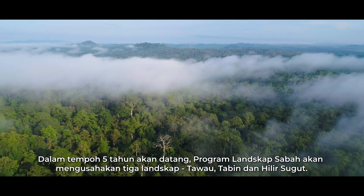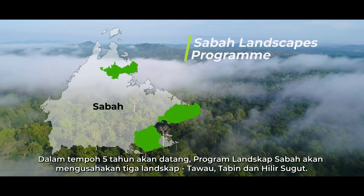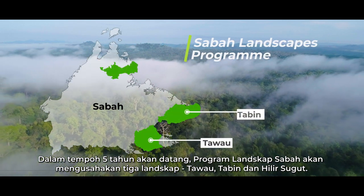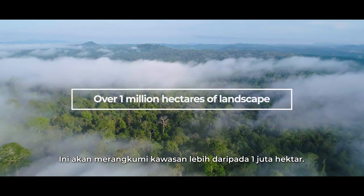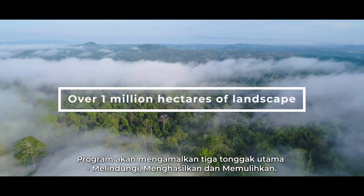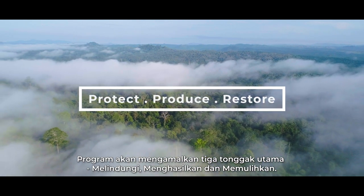Over the next five years, the Sabah Landscapes Program will work on three landscapes: Tawau, Tabin and Lower Subut. This comprises over one million hectares. The program will adopt three pillars: protect, produce and restore.